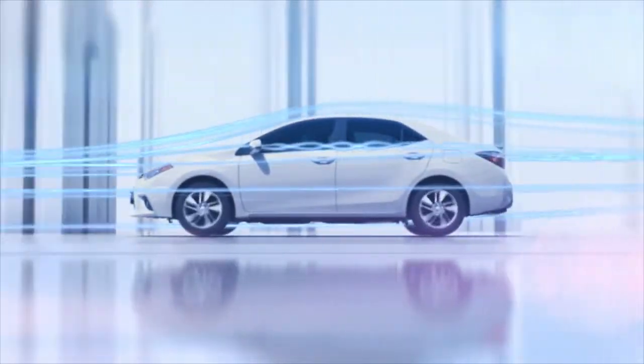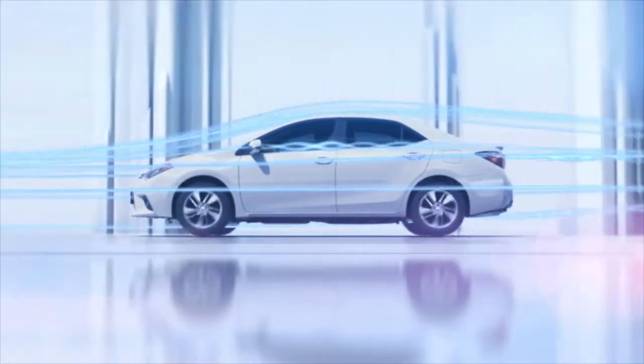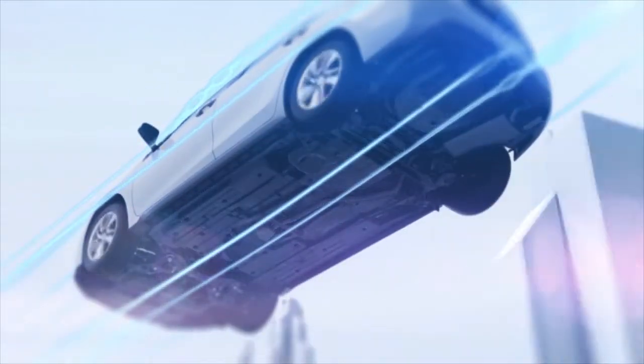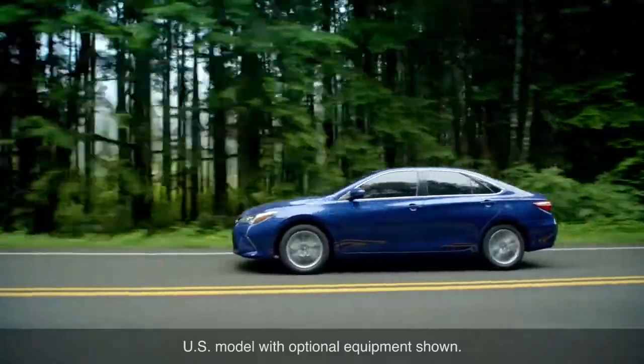It also creates a low pressure region between the vehicle and the road surface called the venturi effect. This helps pull the vehicle down toward the road surface, enhancing straight-line stability.